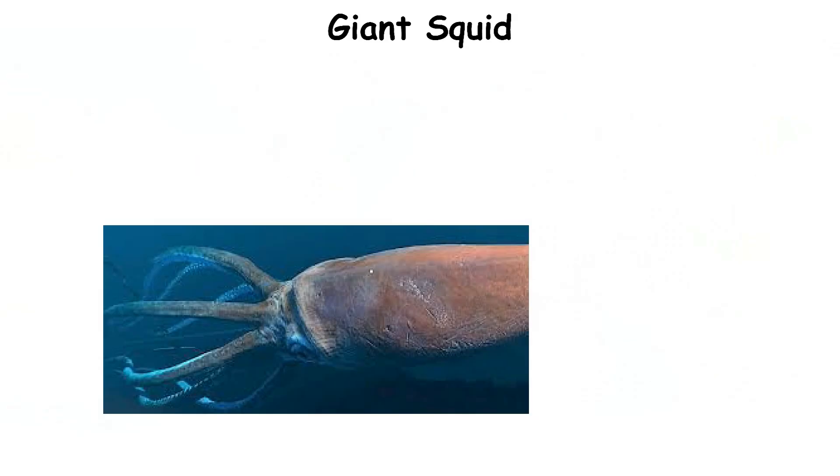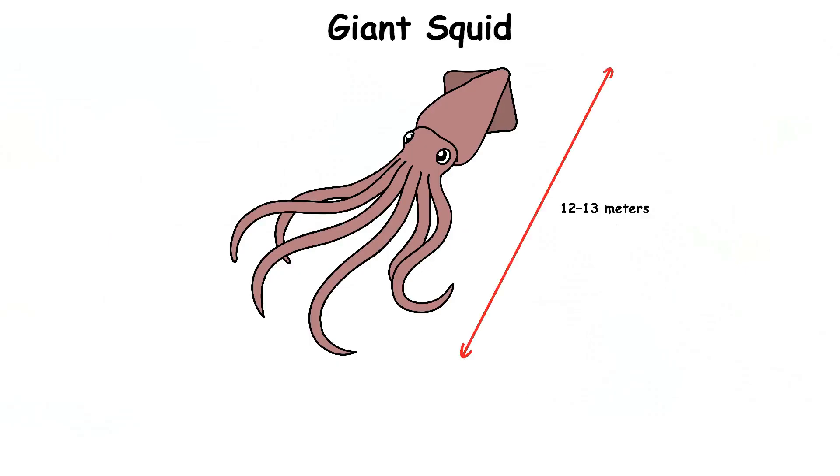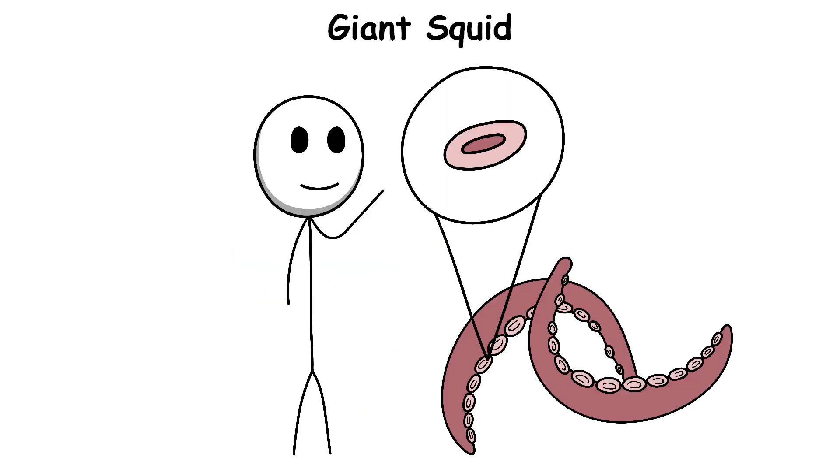Giant Squid. The giant squid is one of the largest invertebrates on Earth, meaning it has no bones. It can grow to 12 to 13 meters long, including its long feeding tentacles. These two special tentacles have sharp, ring-shaped suckers that help it catch prey like fish and other squid.